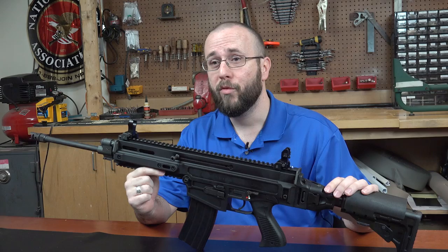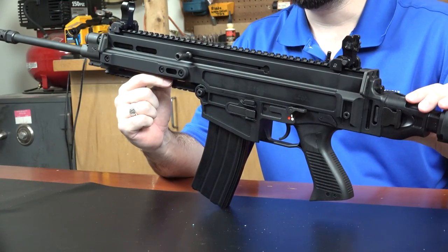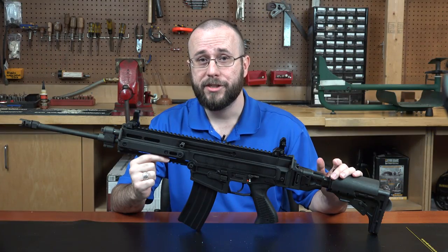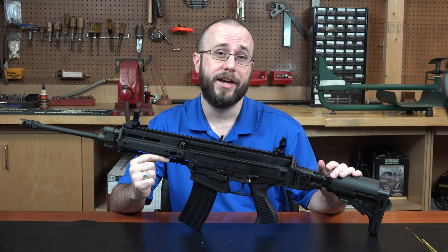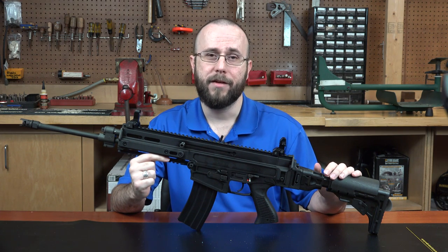This design came about when the Czech Republic decided, about eight years ago, to replace the VZ-58, still in service at the time, with a more modern gun. CZ's submission, which the company termed Project 805, eventually won the contract, and the 805 moniker has stuck with the platform ever since.